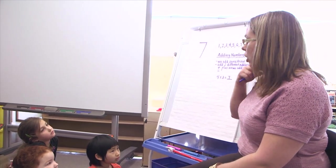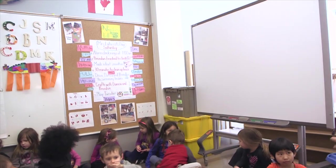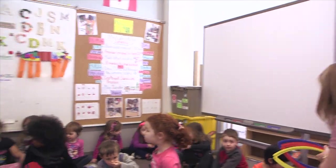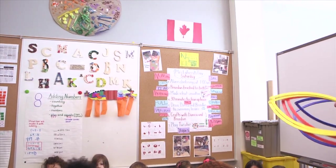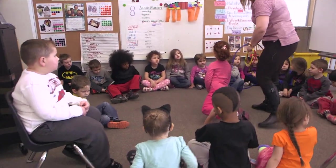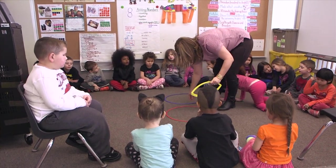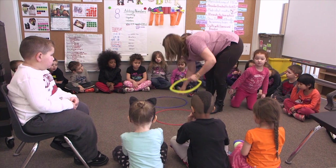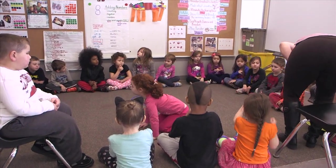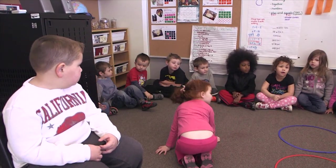Okay, boys and girls, I'd like you to make a circle quietly, please, so we can try and make the number seven. I like how my circle is forming. Move right back so everybody can be in the circle. These are hoops that I found that we're going to use to count our numbers. They're called hoops.